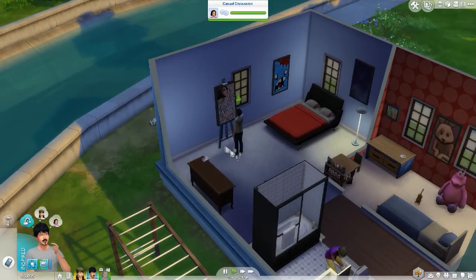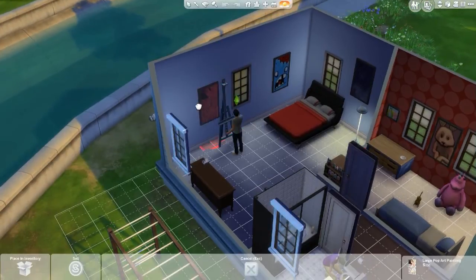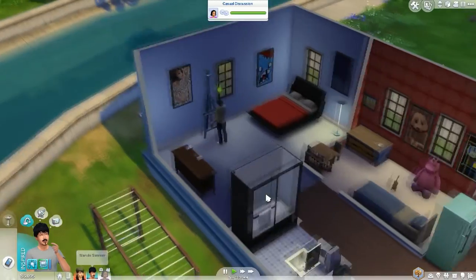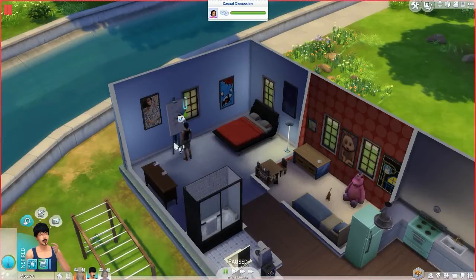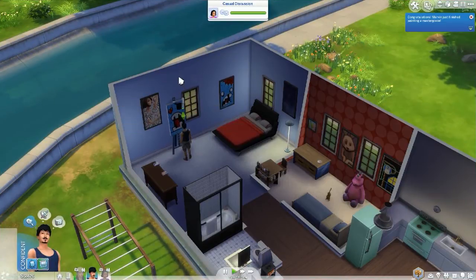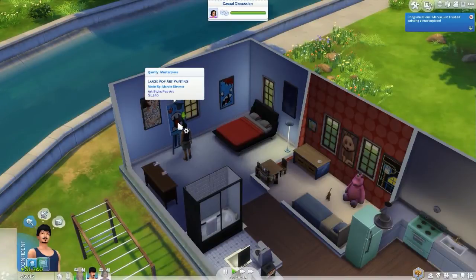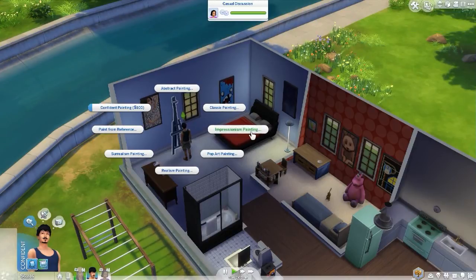That's a crazy funky painting — let's frame it and put it on the wall. Bills have been delivered so let's pay those. Marvin has just reached painting level eight, which is absolutely crazy. Let's try to finish another masterpiece and sell it to the art gallery, though all these masterpieces are coming out the same. He can now try impressionist painting.